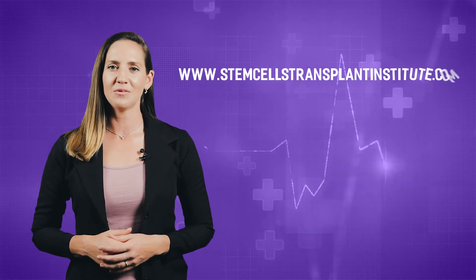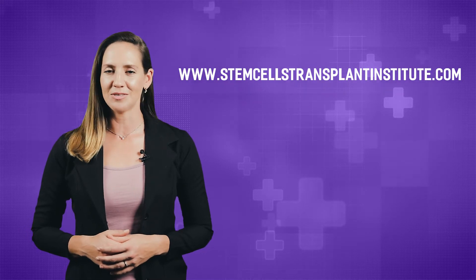We look forward to helping you enjoy the benefits of stem cell therapy. For more information, visit us at www.stemcellstransplantinstitute.com.